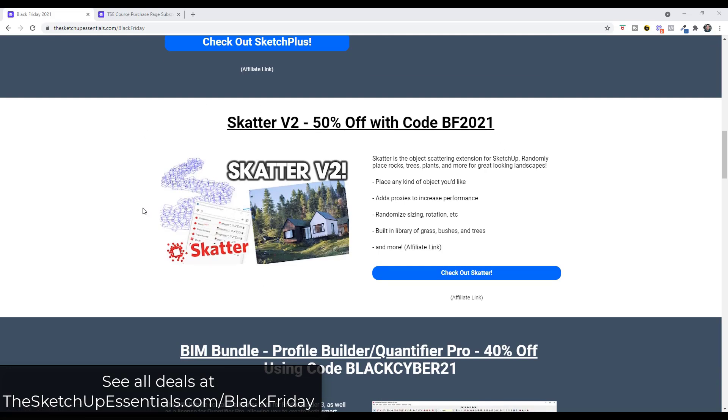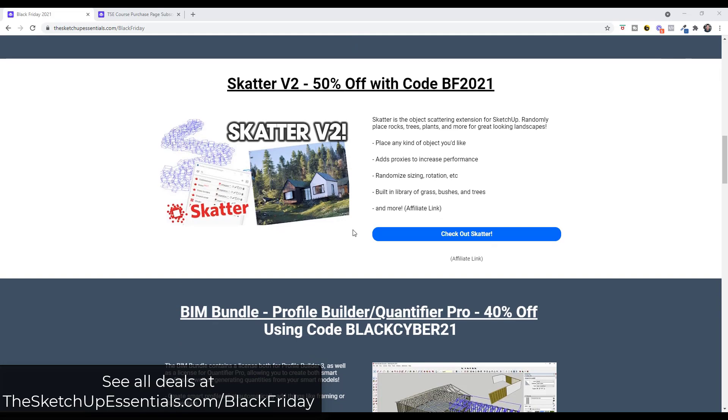The other big one for me is Scatter version two, which was just released. Scatter is the extension for scattering objects inside SketchUp — great for placing things like plants randomly on your surfaces to get more realistic renderings. You can get it for 50% off using the code BF2021. Make sure you enter that code at checkout to get the discount. Having something that just came out with a new version available at 50% off is a pretty great deal — you're probably not going to see another deal like that on these extensions for a while.